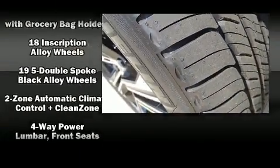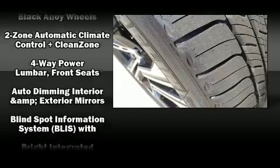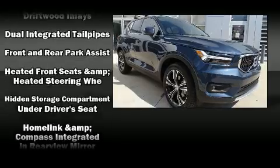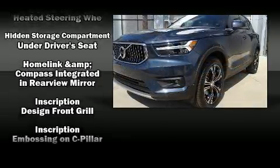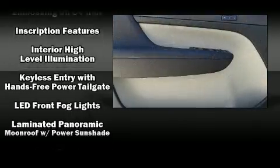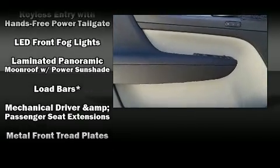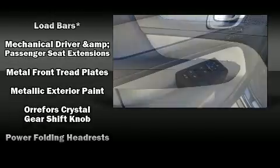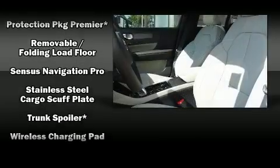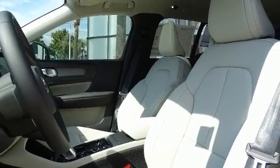Volvo ensures the safety and security of its passengers with equipment such as dual front impact airbags, front side impact airbags, traction control, brake assist, anti-whiplash front head restraint, a panic alarm, an emergency communication system, and four-wheel disc brakes with ABS. With electronic stability control supplementing mechanical systems, you'll maintain precise command of the roadway.